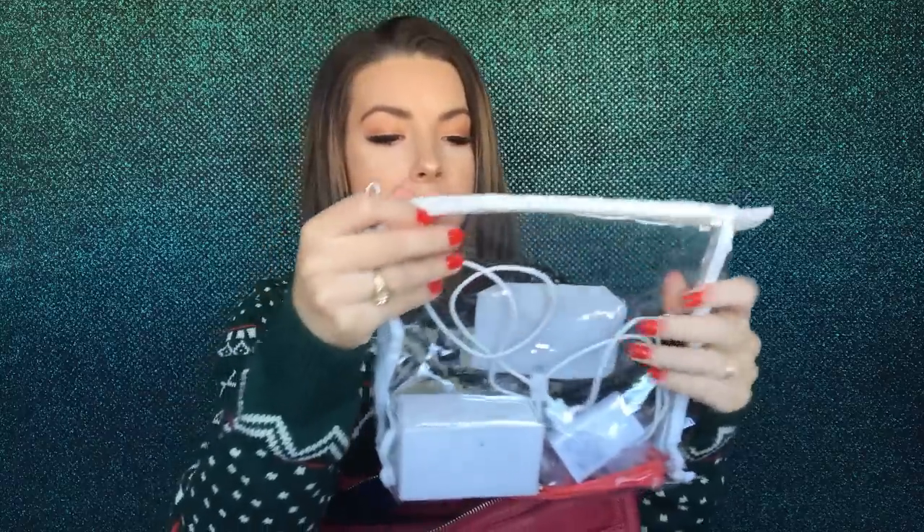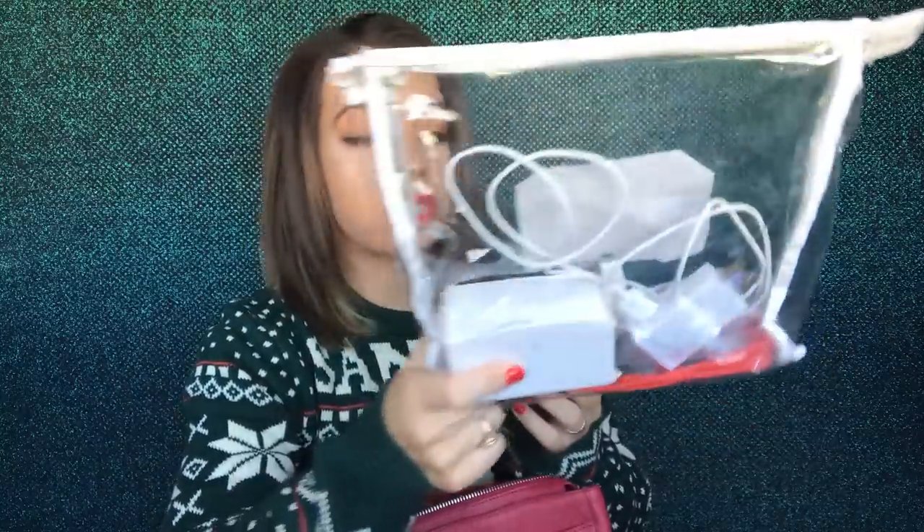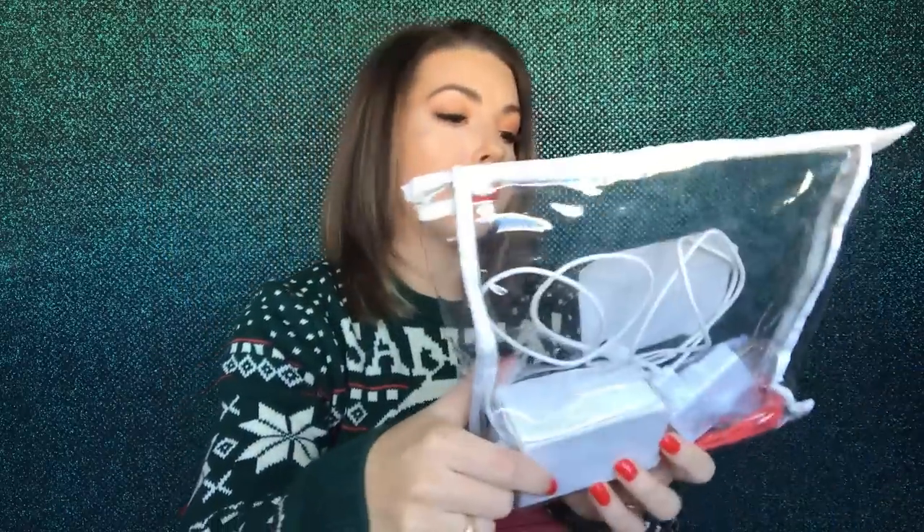I also have my normal charger bag — it's a clear bag the company gave us. It has my regular charger, my universal charger, and some mystery orange plug I can't identify. When I'm traveling I'll also add my phone charger, Apple Watch charger, and sometimes my laptop charger. I really like this little plastic bag even though it's been through a lot.